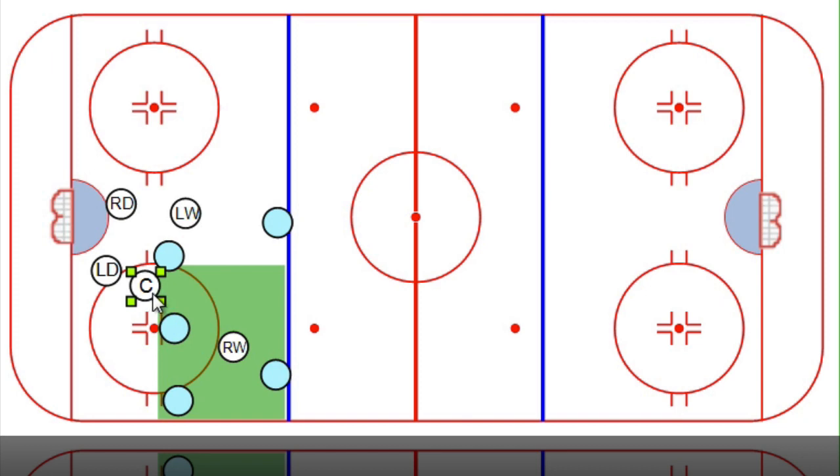So this D-zone face-off setup puts us in proper position for D-zone coverage if we lose the draw — which is what we're trying to do — and also gives us a little bit of an offensive threat if we lose the draw, for the possibility of one of the wingers picking off a pass. If the puck goes back to the corner, one of our Ds comes out. If they go back to the boards and the guy tries to walk through, the centerman is in good position to play the seam. So we're in proper fundamental position for D-zone coverage if we lose the draw.